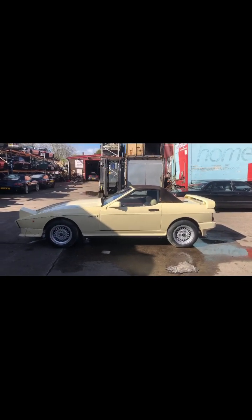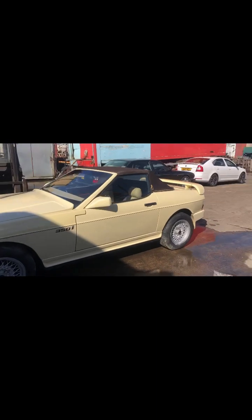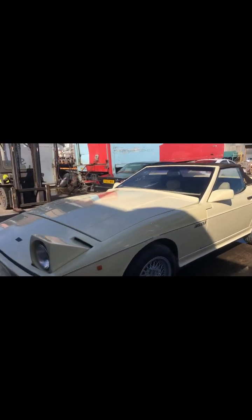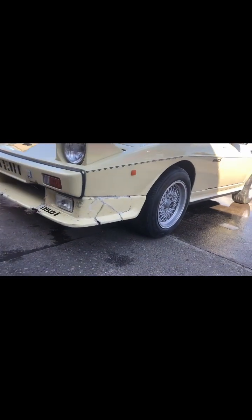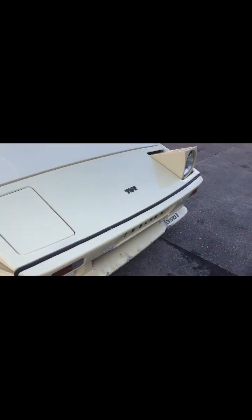TVR 350i, 1988, cream with cream interior. It has come in with damage to the front bumper. It was a bit worse than that when it came in but we cobbled it back together so that you can see all of the bits are there and it can be repaired. You don't need to buy any of those bits — they can be repaired, or we could repair the fiberglass.